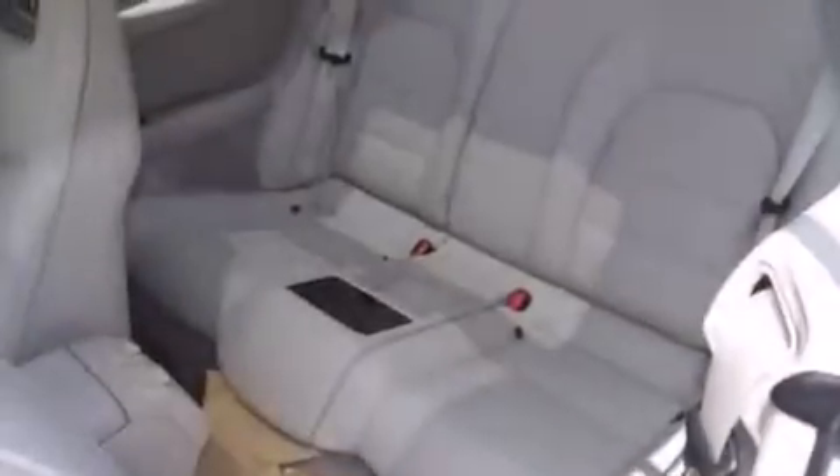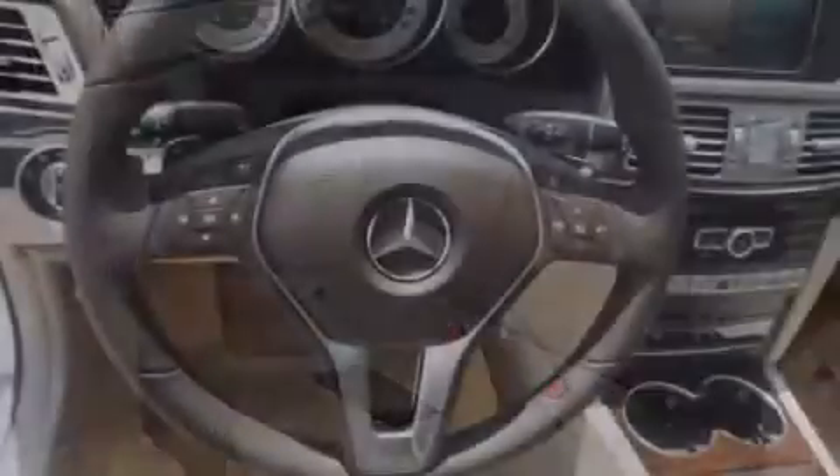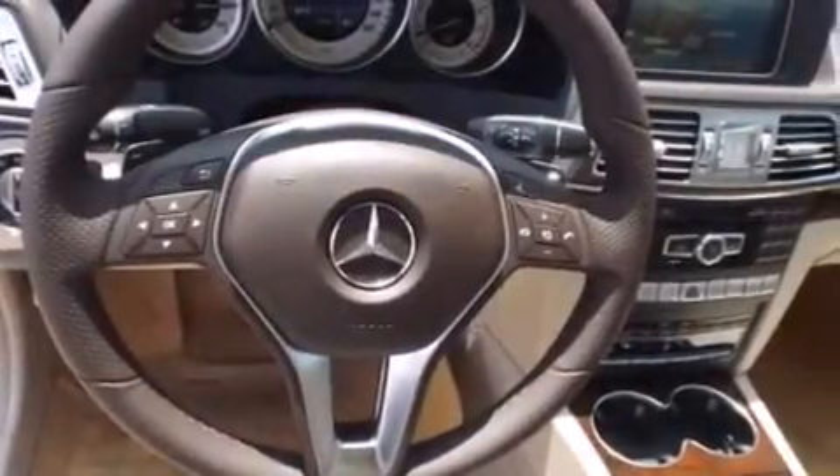The following features are also included: steering wheel memory settings, air conditioning with automatic climate control, cruise control, a leather-wrapped shift knob, and front side impact airbags.